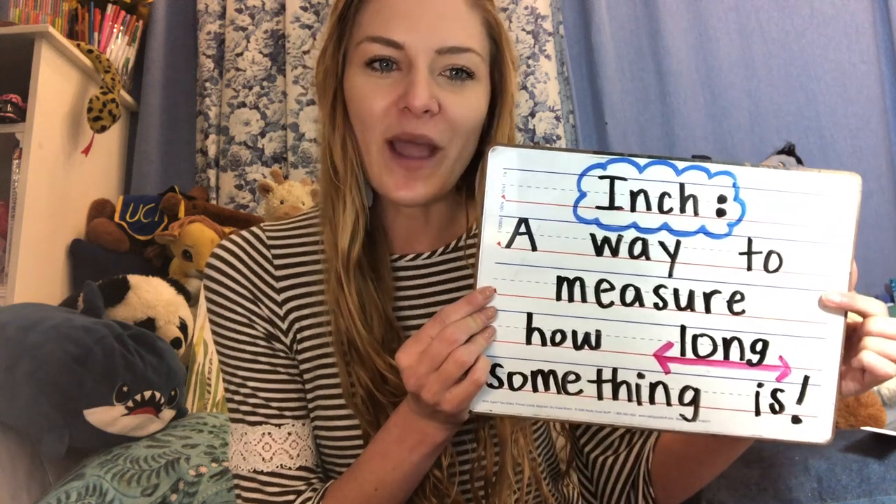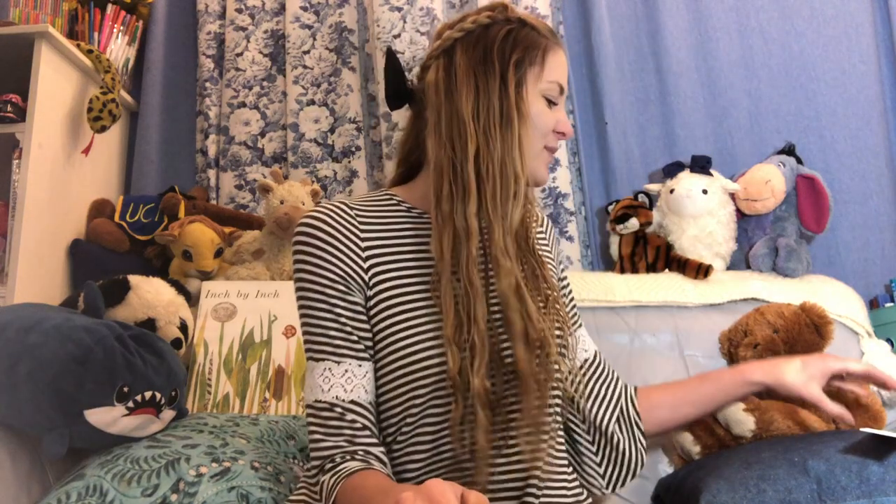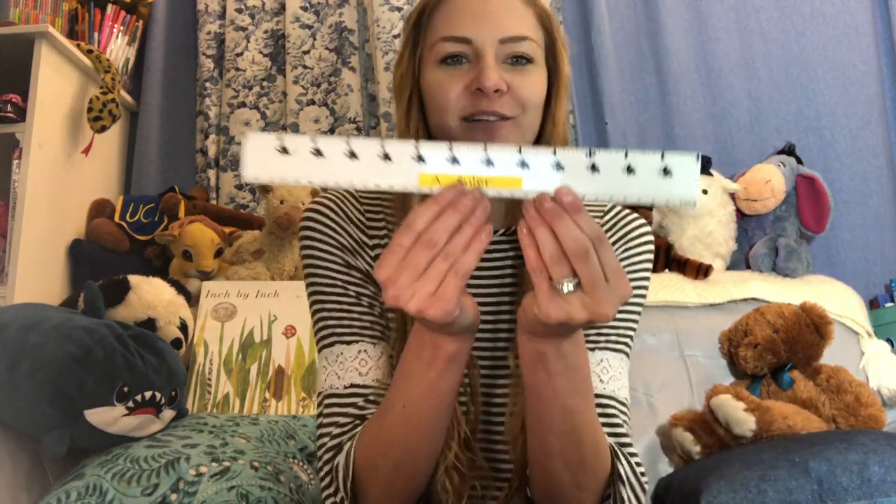Can you say that? Inch. An inch is a way to measure how long something is. Now, where you can find an inch is by using a tool called a ruler. And a ruler might look like something like this. Maybe you might have one lying around your house and you can ask mom and dad to measure different things after we read our book.